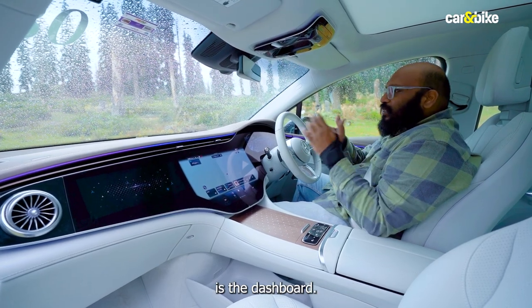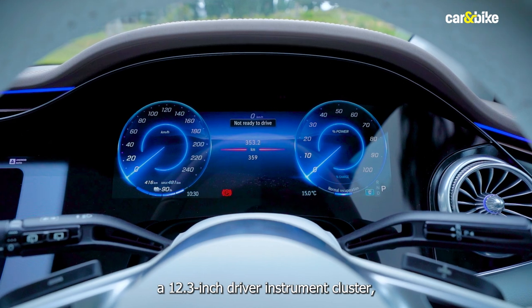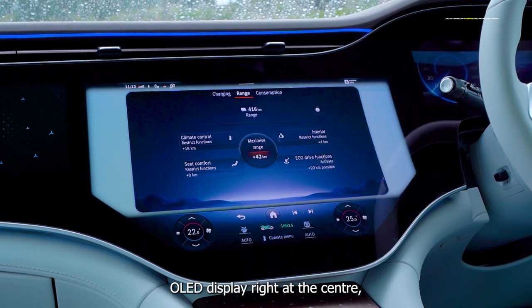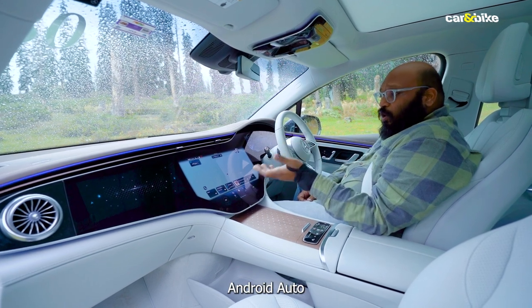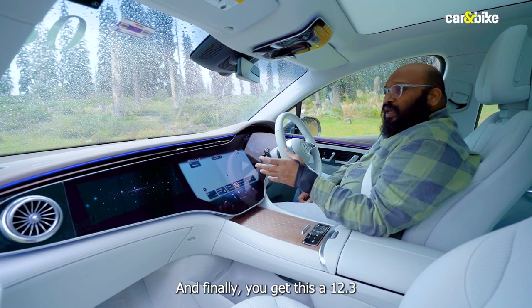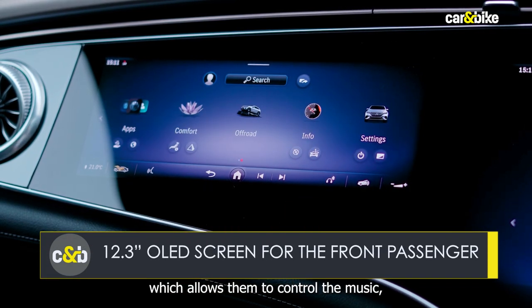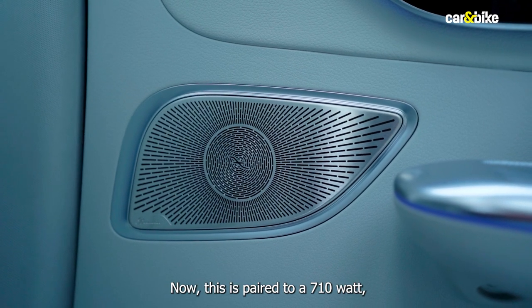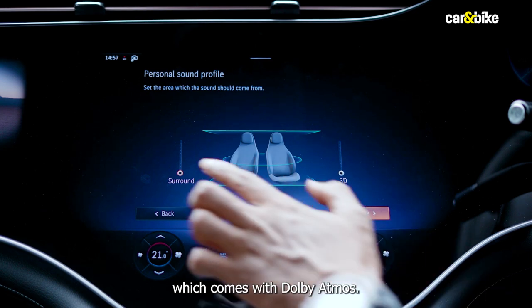The party piece is the dashboard. This gets the 56-inch MBUX Hyperscreen, which combines a 12.3-inch driver instrument cluster, a main 17.7-inch OLED display at the centre — the main command centre loaded with wireless Apple CarPlay, Android Auto, navigation, connected car tech and lots of in-car functions. And you also get a 12.3-inch OLED panel for the front passenger, allowing them to control music and play videos. This is paired to a 710-watt, 15-speaker Burmester 3D surround sound system with Dolby Atmos — certainly the party piece.